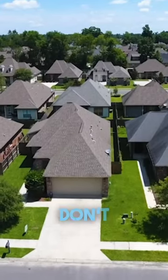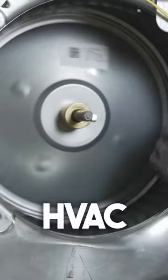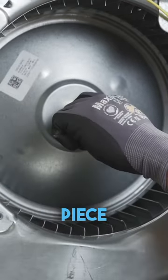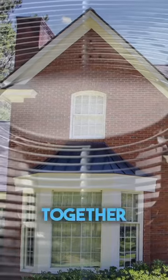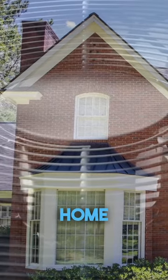We're going to be talking about a part of your HVAC system that a lot of homeowners don't even know about. What we're talking about is your blower wheel. The HVAC blower wheel is a finely tuned piece of equipment consisting of several blades that work together to move the air throughout your home.